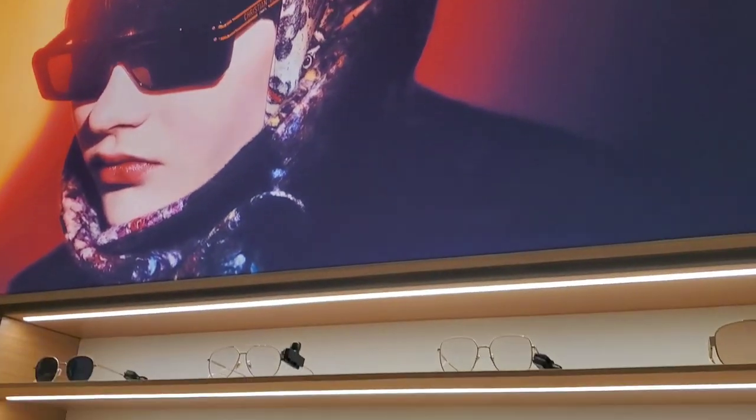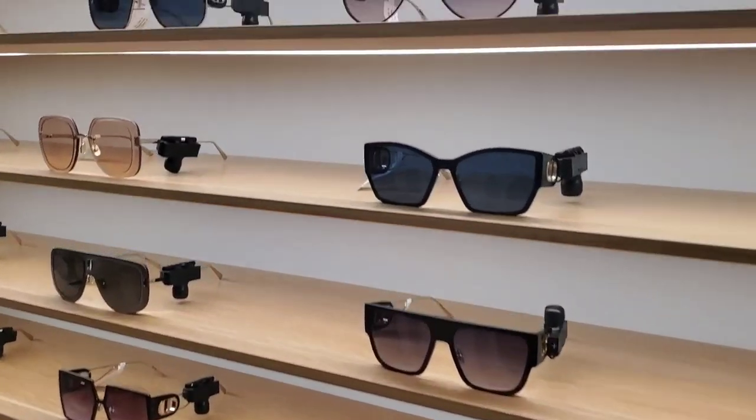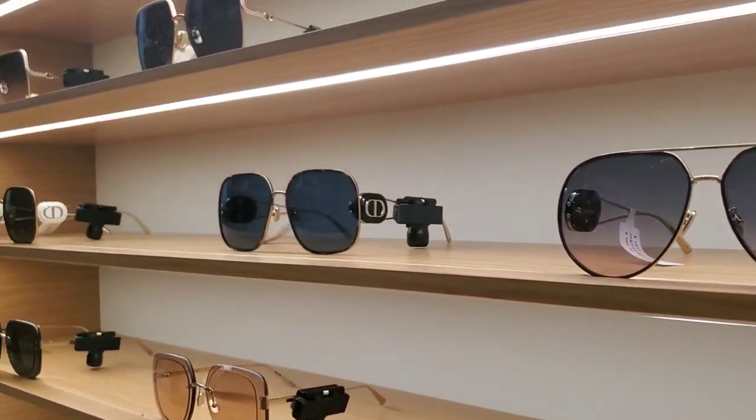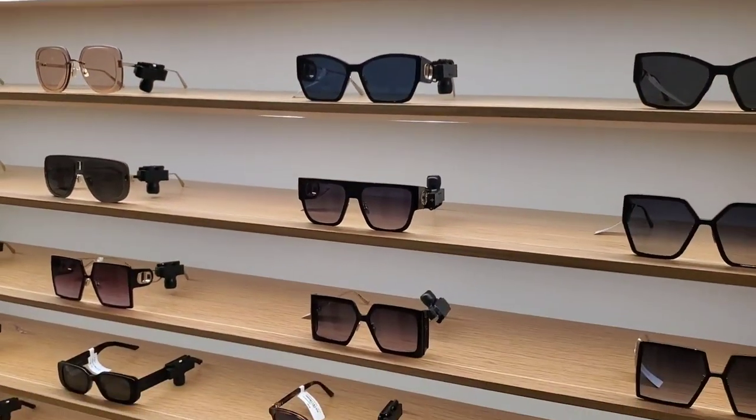Of course I can't resist good sunglasses — this is the Dior sunglasses section. I'm buying this but I'm going to wait for them to go on sale, because I know they're going to be on sale in the next two to three months probably.